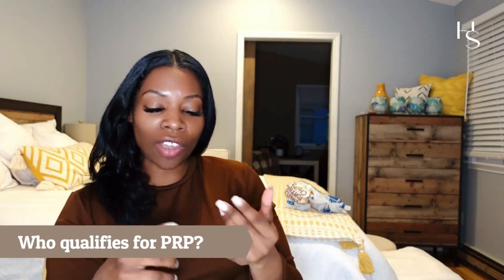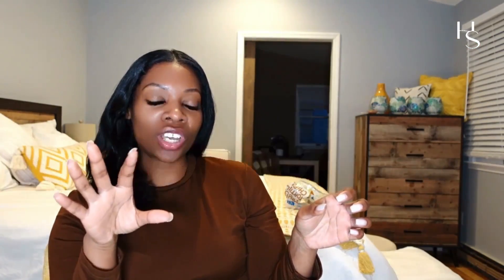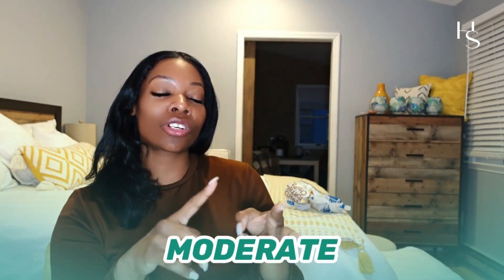Who qualifies for PRP? You qualify if you're experiencing thinning, if you have androgenetic alopecia, or other non-scarring forms of alopecia. Alopecia can be broken down into two groups. Alopecia is hair loss — whether it's mild, moderate, or severe, whether it's transient, like postpartum hair loss, meaning you're only losing it right now because you just gave birth and all the hormonal changes and stress to your body is only temporarily contributing to this. It can and will grow back depending on what you do and how you sustain it.